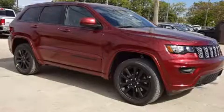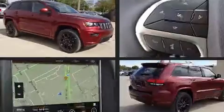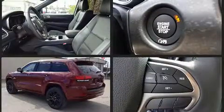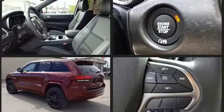Take command of the road in the 2018 Jeep Grand Cherokee. It features four-wheel drive capabilities, a durable automatic transmission, and a refined six-cylinder engine. Jeep infused the interior with top shelf amenities such as a tachometer, a trip computer, and voice activated navigation.